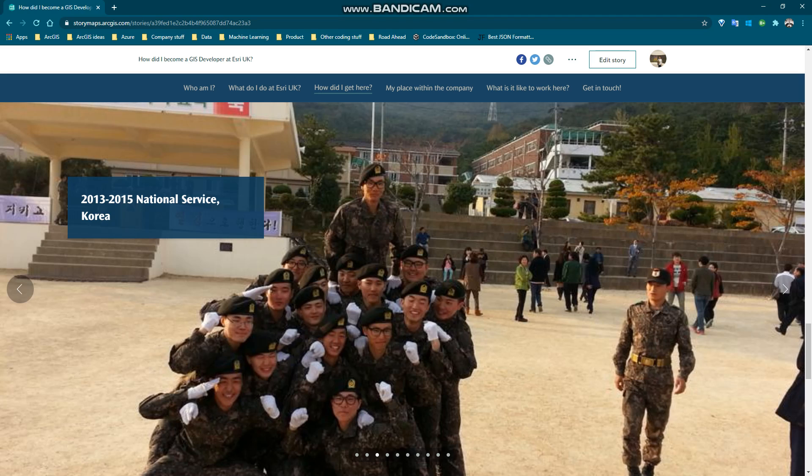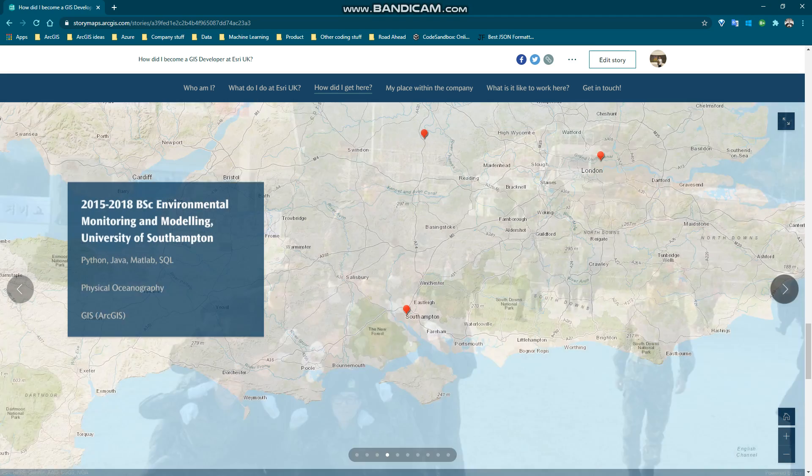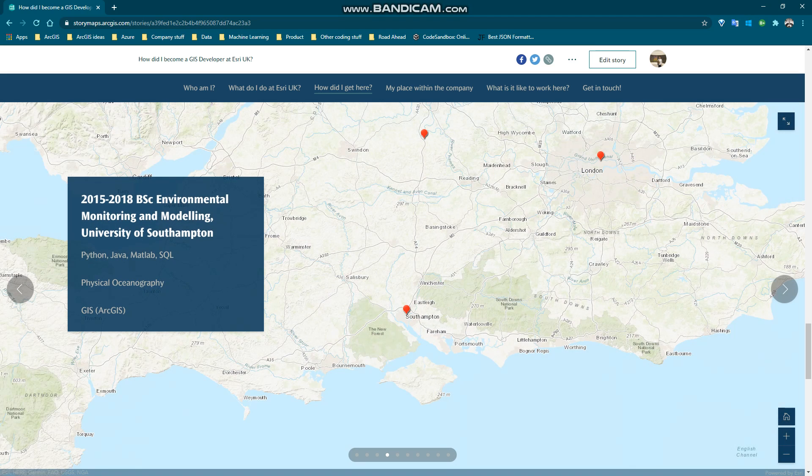National service in South Korea is still mandatory — all guys have to do this, and it can be anywhere from a year and a half to two years. This really gave me some time to think about what I really want to do with my life. What came to mind was the fact that we're all going through this global crisis otherwise known as climate change, and I really wanted to figure out what I could do as an individual. That's why I decided to study environmental monitoring and modeling at Southampton University.